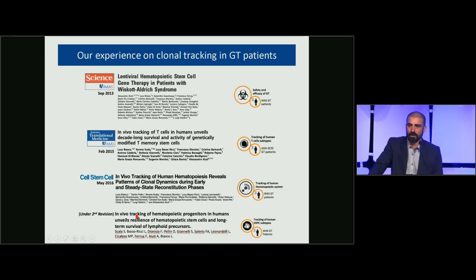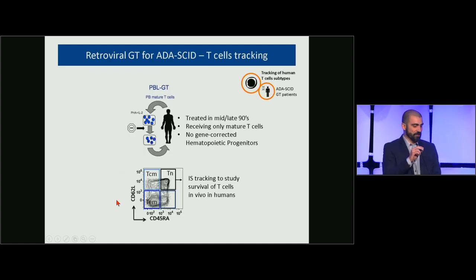Luckily, we were able to surface relevant information regarding hematopoietic cells by clonal tracking in different gene therapy patients treated at TGIT in Milan. We decided to start with a more confined setting — tracking of T-cell subtypes — as a good initial test of whether integration site analysis could be suitable for these studies.